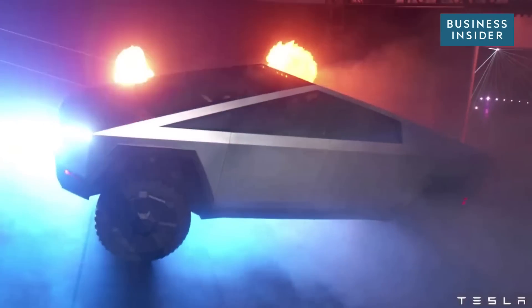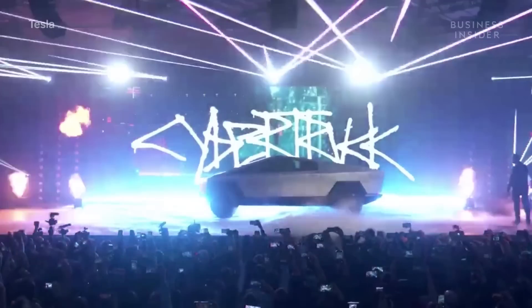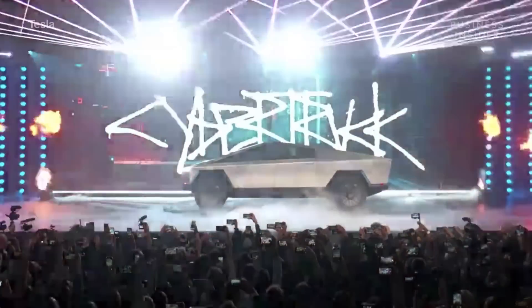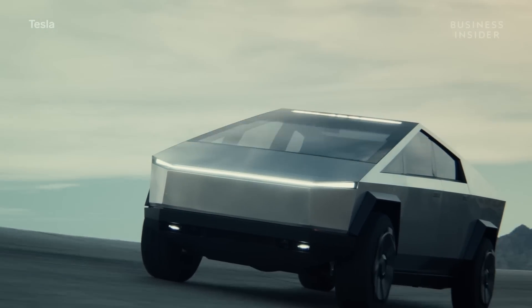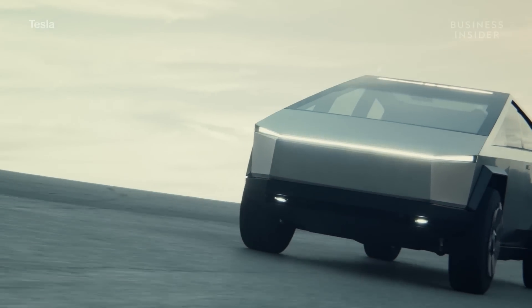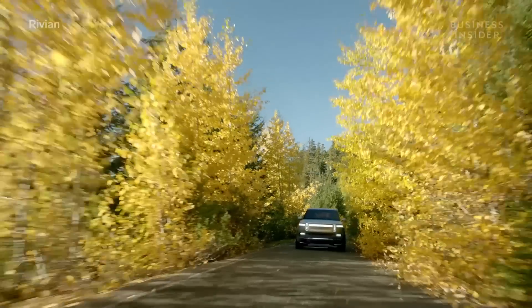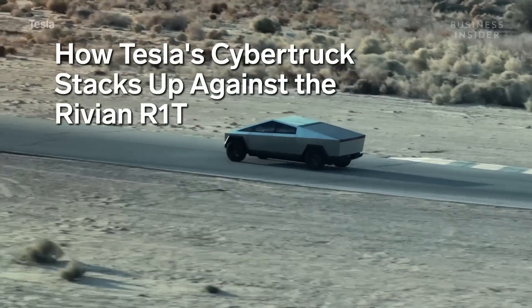Tesla's Cybertruck is out, in at least an early version anyway. Given the Cybertruck's revolutionary design, it feels like we're in a new era for utility vehicles. While Tesla would probably like buyers to feel as if the Cybertruck is the only choice, it has real competition in the electric truck space — Amazon-backed Rivian's much-anticipated R1T. Just how do these two green titans stack up against each other?